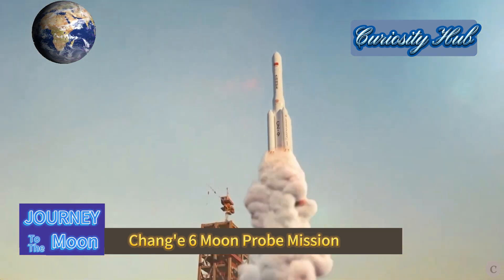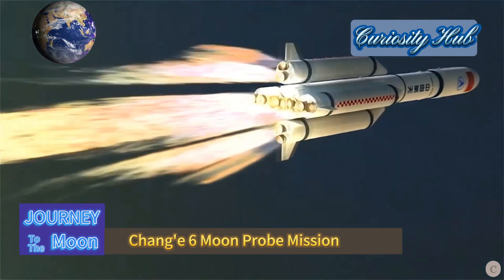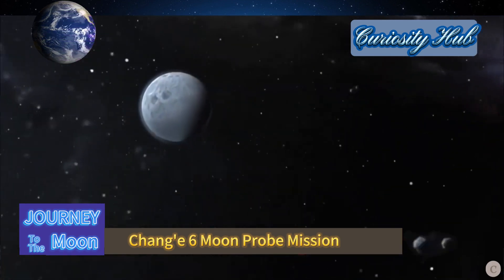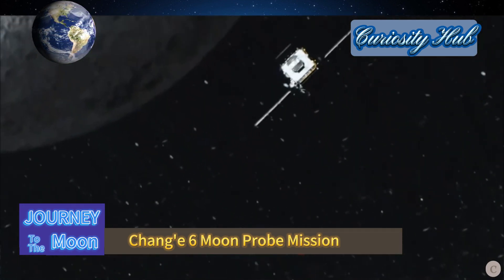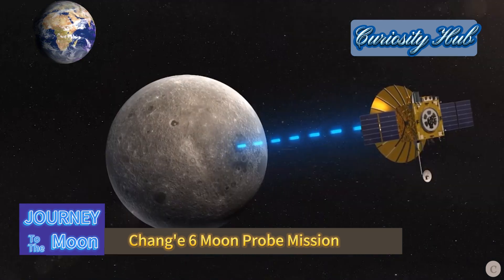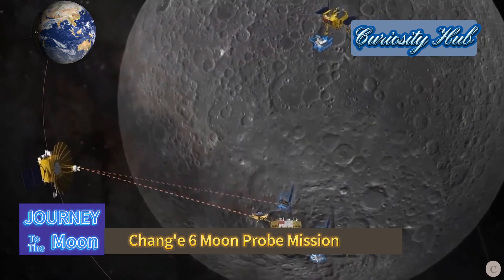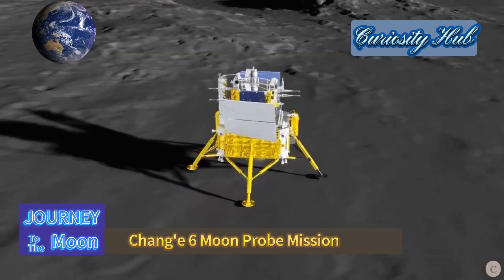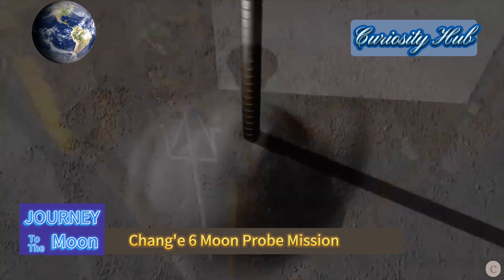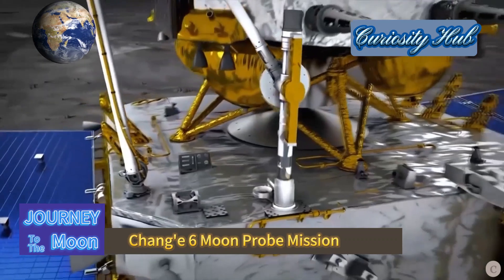Compared to the Chang'e 5 mission in 2020, which achieved moon surface sample return from the near side of the Moon, the Chang'e 6 mission has many highlights. The entire process from launch to sample return takes about 53 days, involving multiple stages filled with risks and challenges. The scientific objectives include on-site investigations of the Moon's far side landing areas, laboratory analysis of Moon samples, and deepening the study of the origin and evolutionary history of the Moon.